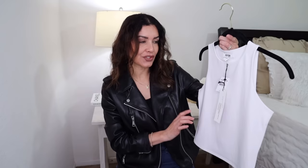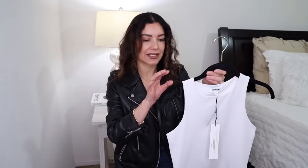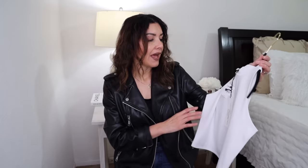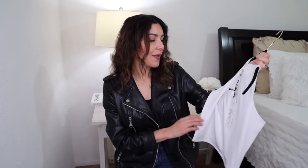Moving on, I got this top — it's a little bit crop, that's why I just got the white color. This one is size small and has the same fabric as the bodysuits — very stretchy. Sometimes I don't want to wear a bodysuit, so I pulled the trigger and bought this one. I'm already thinking to wear it with super high-waisted trousers or skirts. I have a white skirt that is part of this haul and it looks incredible.